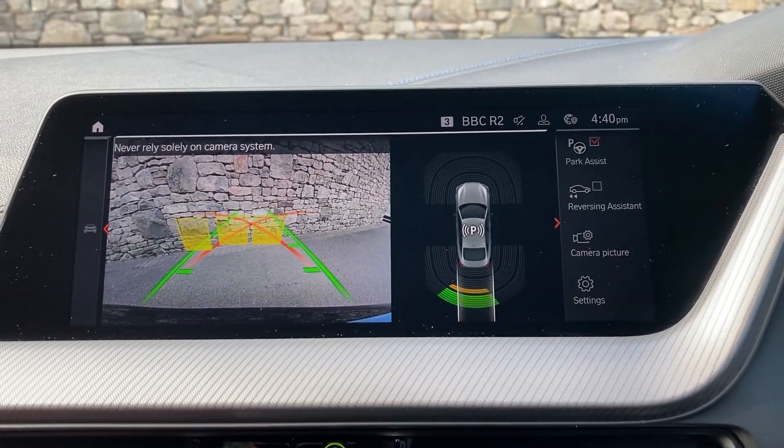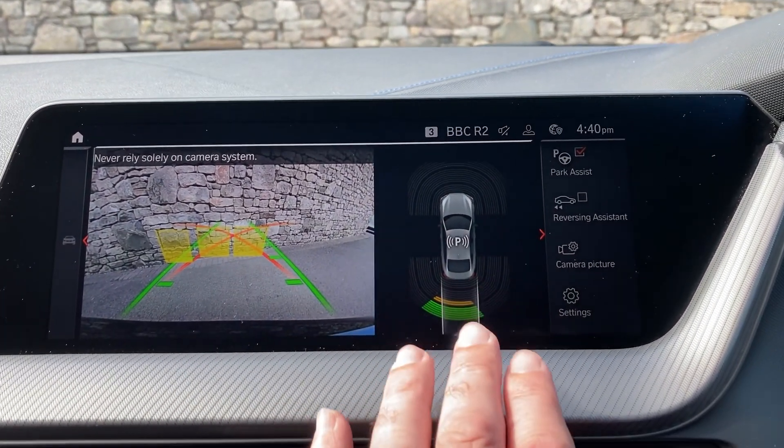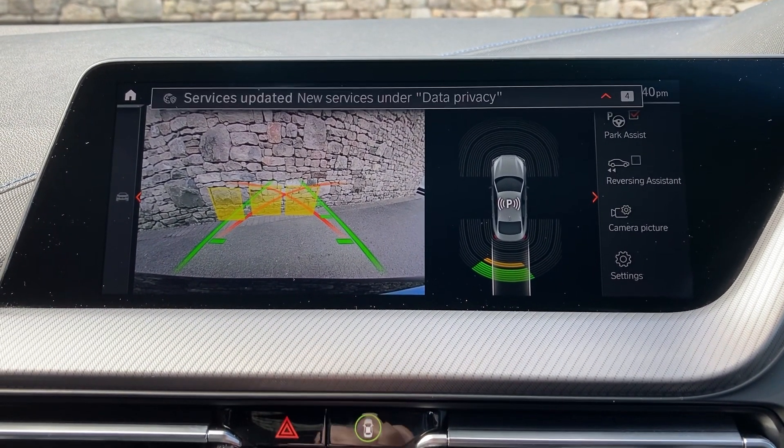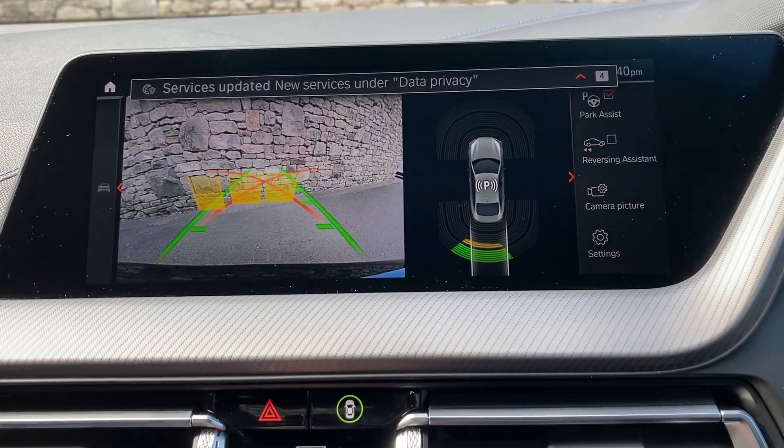Selecting reverse gear, you'll see we've got parking sensors on the front and the rear, which are audio as well as visual. We also have an additional camera out the back which has got guidelines and obstacle markers as well.